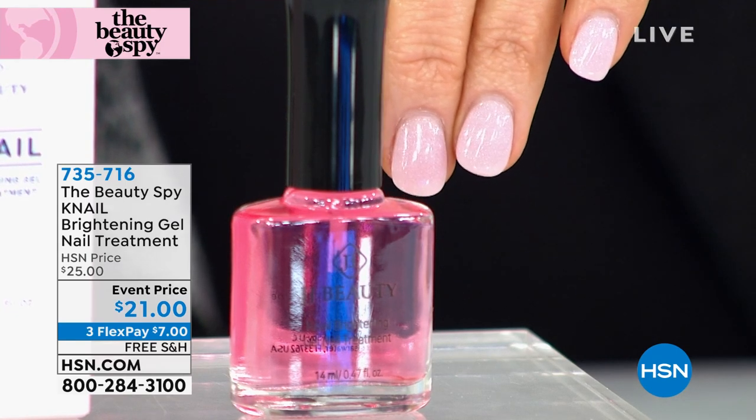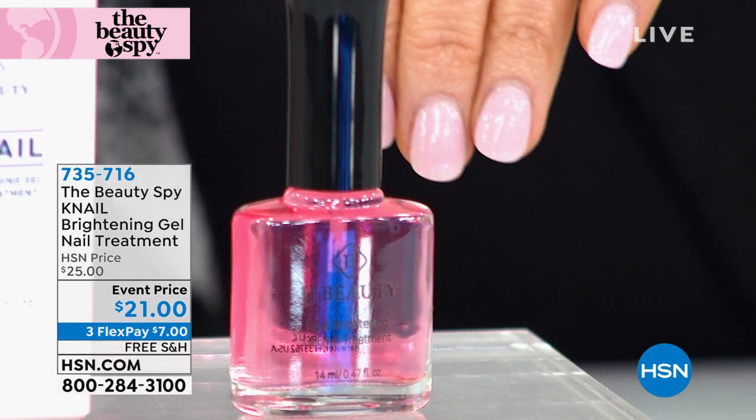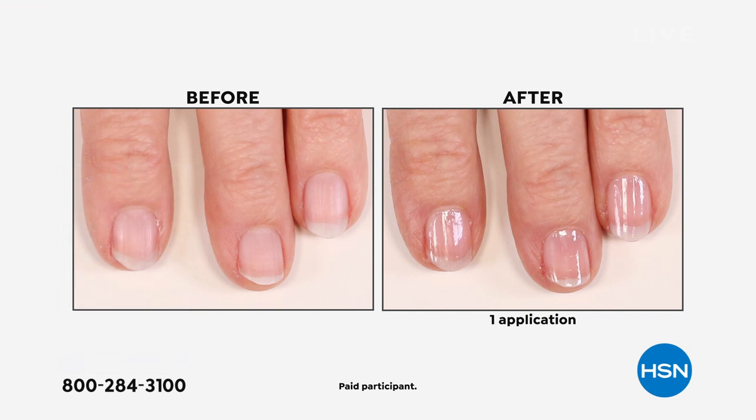Everything today is free shipping and handling from Beauty Spy. Look at this before and after — the shine is out of this world. There's garlic inside of this, which helps condition and moisturize. It addresses ridges, white spots — that's the optical pink brightener inside of it.